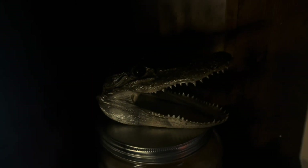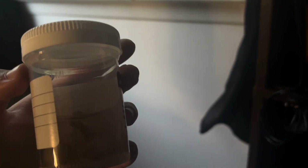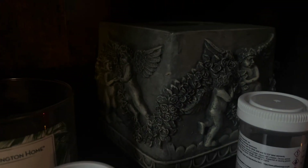The alligator head is wild — this is insane. And these are baby kittens, dead in utero or something like that. I don't know, I'm not a biology major.